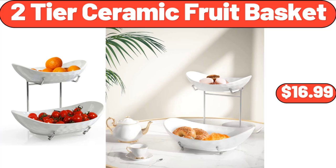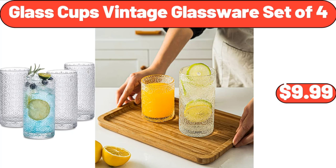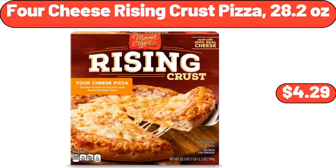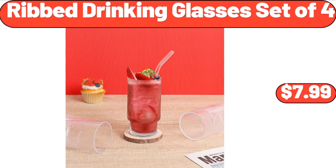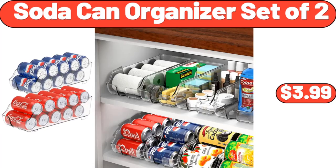2-Tier Ceramic Fruit Basket, $16.99. Super Soft Plush Throw Blanket, $6.99. Glass Cups Vintage Glassware Set of 4, $9.99. Bamboo 16-Inch Pizza Spatula, $15.99. 4-Cheese Rising Crust Pizza, 28.2 ounces, $4.29. Silicone Muffin Pan, $7.99. Rib Drinking Glasses Set of 4, $7.99. 2-Tier Fruit Basket Bowl, $11.99. Soda Can Organizer Set of 2, $3.99.